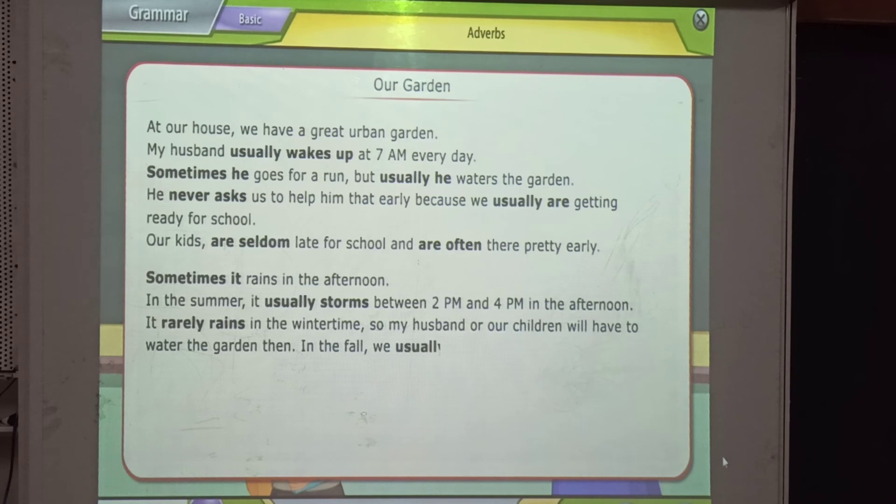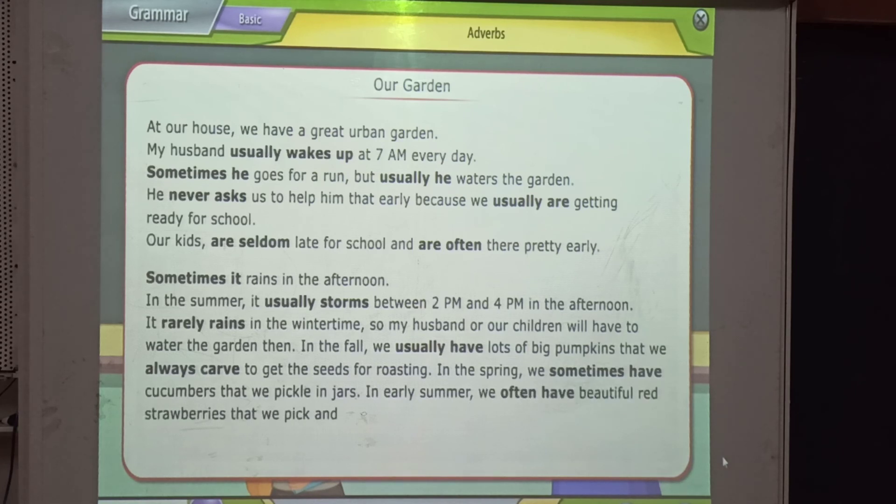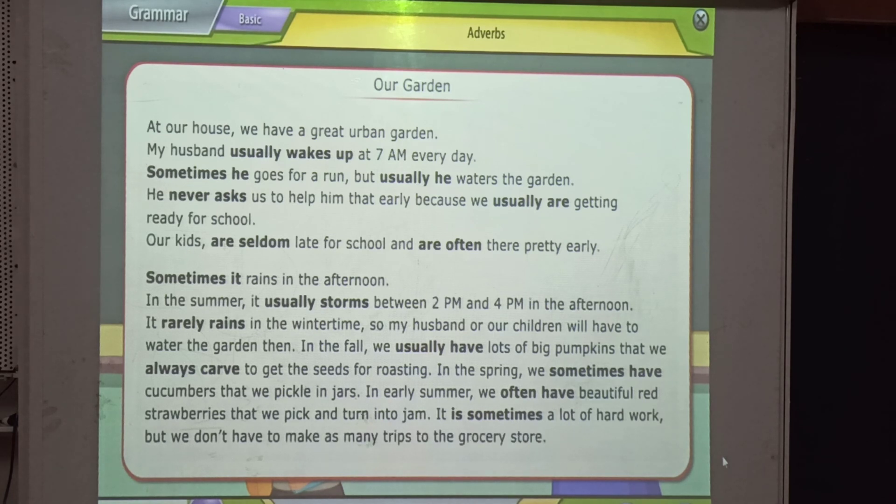In the fall, we usually have lots of big pumpkins that we always come to get the seeds for roasting. In the spring, we sometimes have cucumbers that we pickle in the jar. In early summer, we often have beautiful red strawberries that we pick and turn into jam. It is sometimes a lot of hard work, but we don't have to make as many trips to the grocery store.